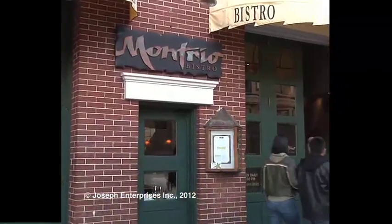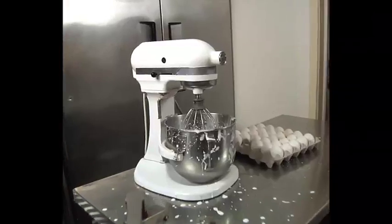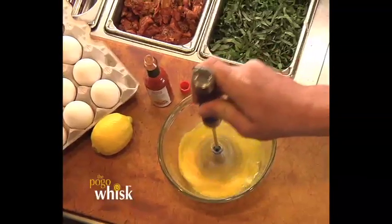At the Montreo Bistro of Monterey, when Chef Tony Baker makes his famous hollandaise sauce, he doesn't need a blender or mixer. I use the Pogo Whisk, the fastest whisk I've ever used.